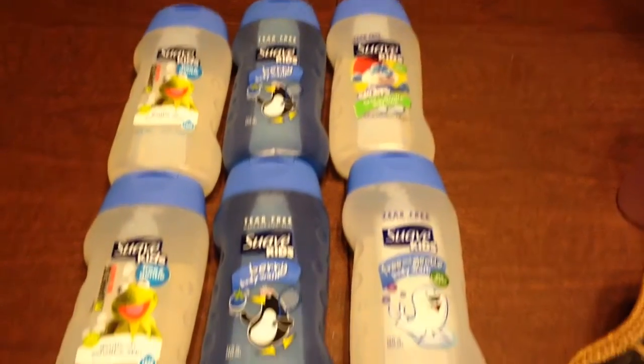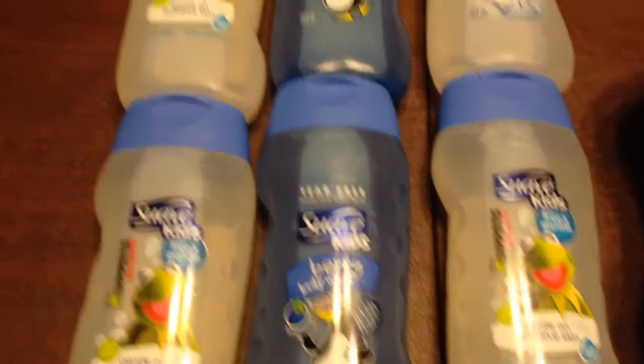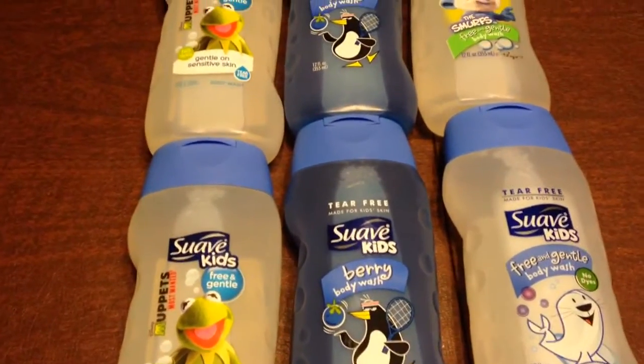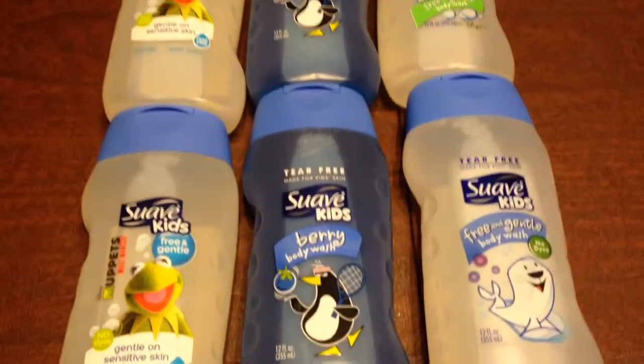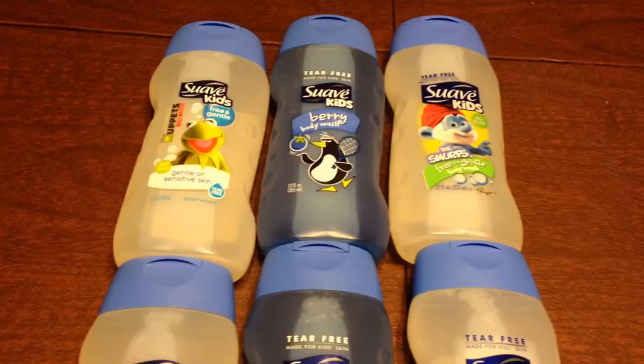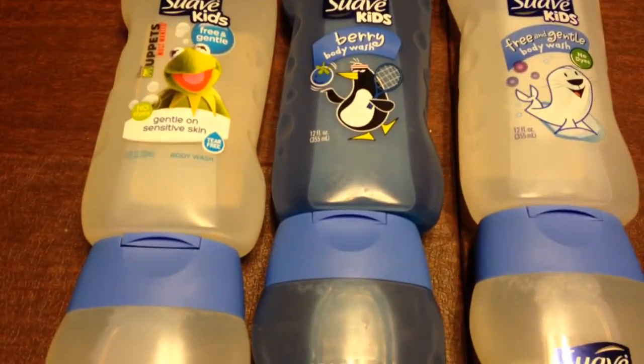Hey guys, welcome to Couponing. This is Splint Rose. I've been to Target and I've bought the Suave for Kids body wash. Each one costs $1.89, and when you buy three, you get a $5 gift card back. Now that was awesome.